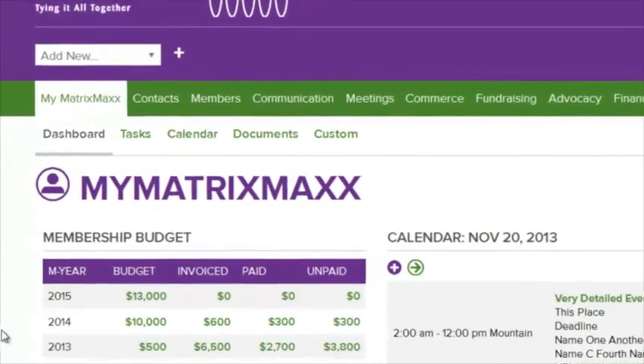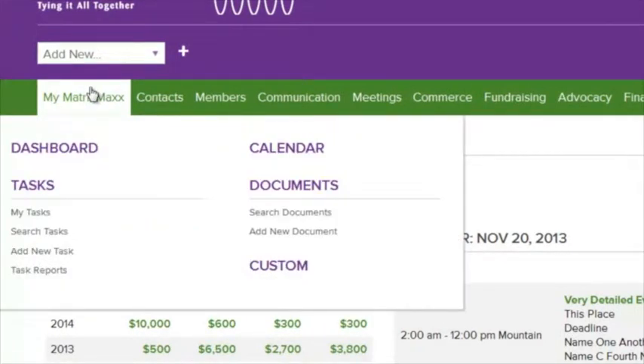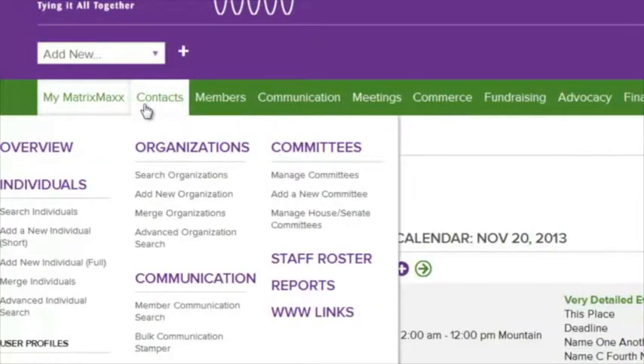We did a lot of different things to get at that, particularly introducing what's called mega menus, where you can drill down just by rolling over the main modules and right there see all of your options and go straight to them. So something that might have previously taken maybe four clicks is now a rollover in one click.